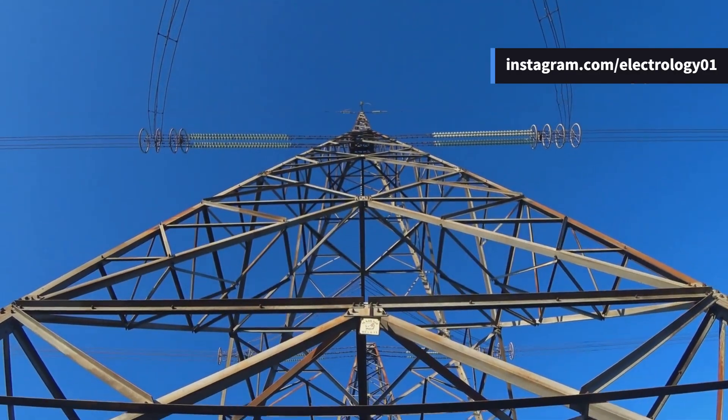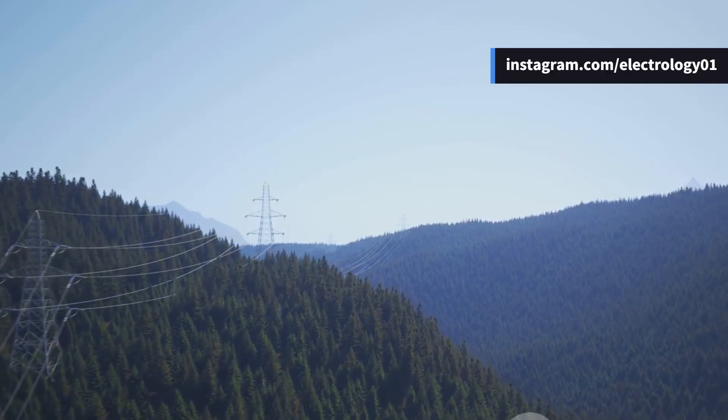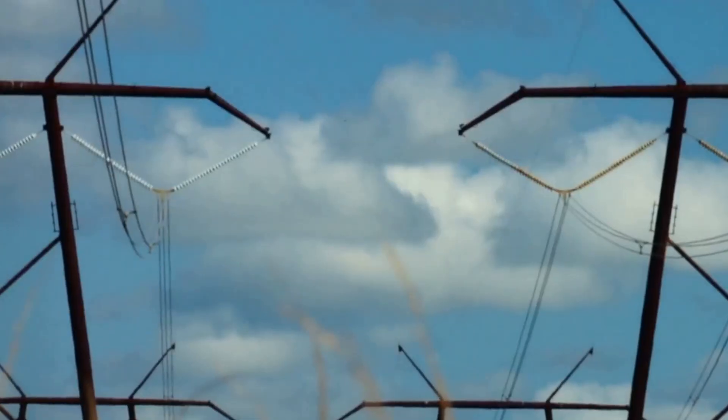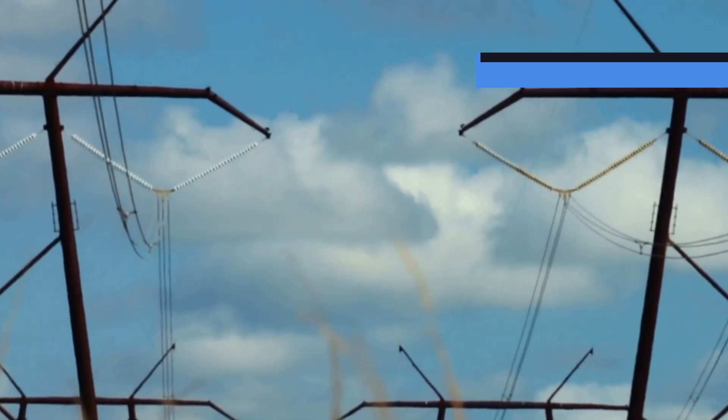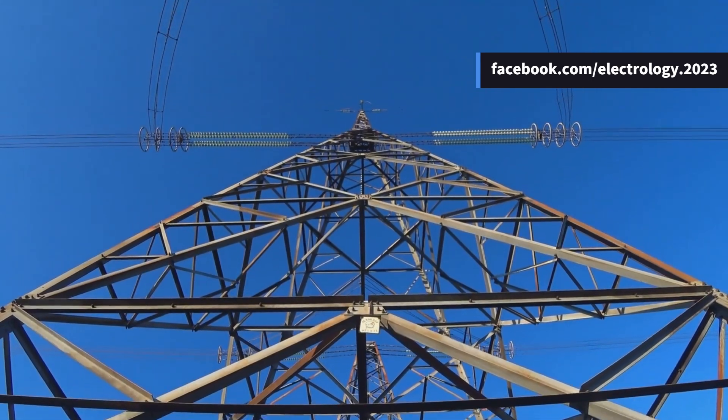Why not just stick with one? This question has fascinated engineers for decades and is exactly what we're going to explore today: the comparison between DC and AC transmission. Let's begin with DC transmission. In recent years, high voltage DC